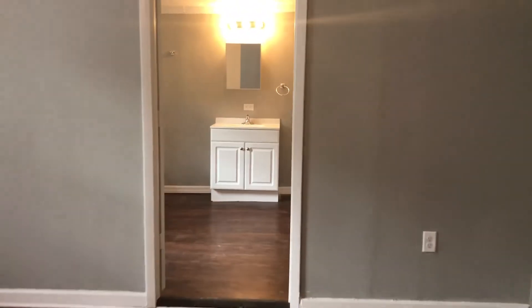And lastly, you come to your master bedroom. Your master bedroom does have its own private bath.